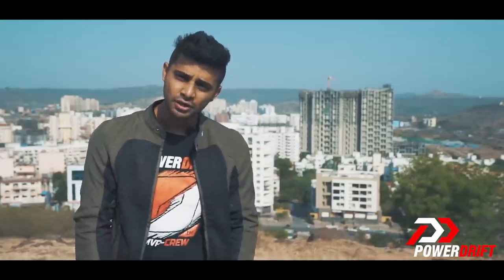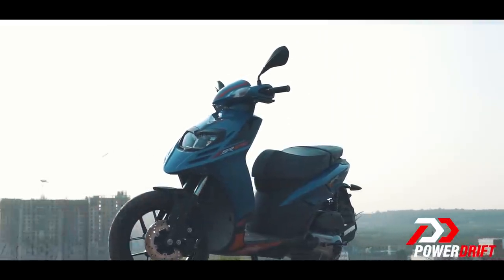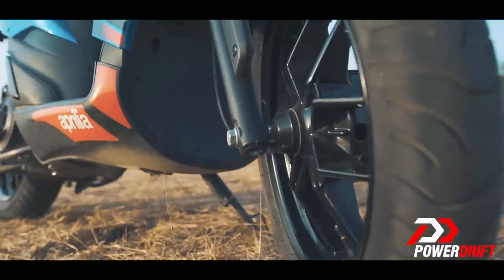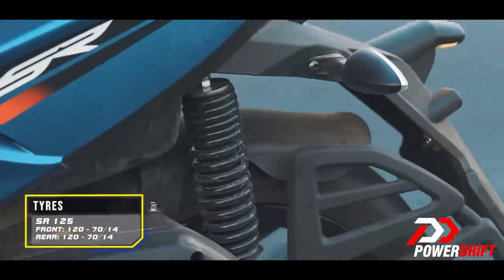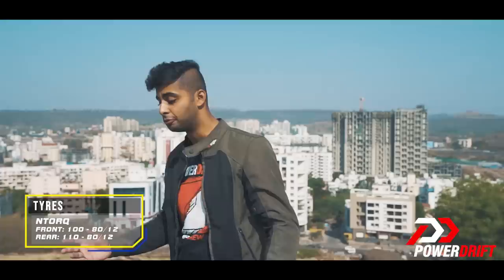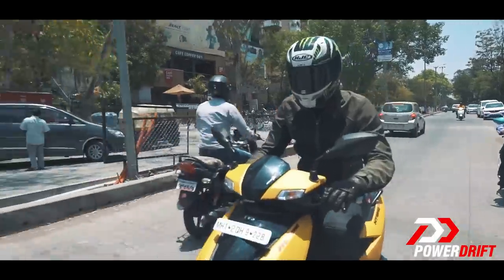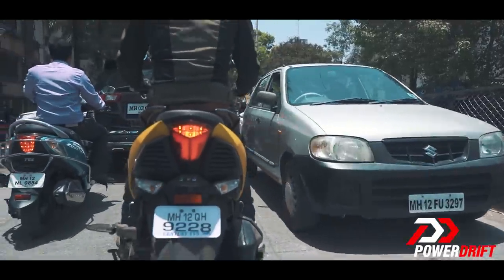What about a pillion seat for my girlfriend? The SR125's party trick is bigger sized wheels and a meatier suspension. On the other hand, the N-Torque has got a supple setup. While both these scooters weigh nearly the same, the dimensions and ergos on the N-Torque make it a lot easier to ride in tight traffic.